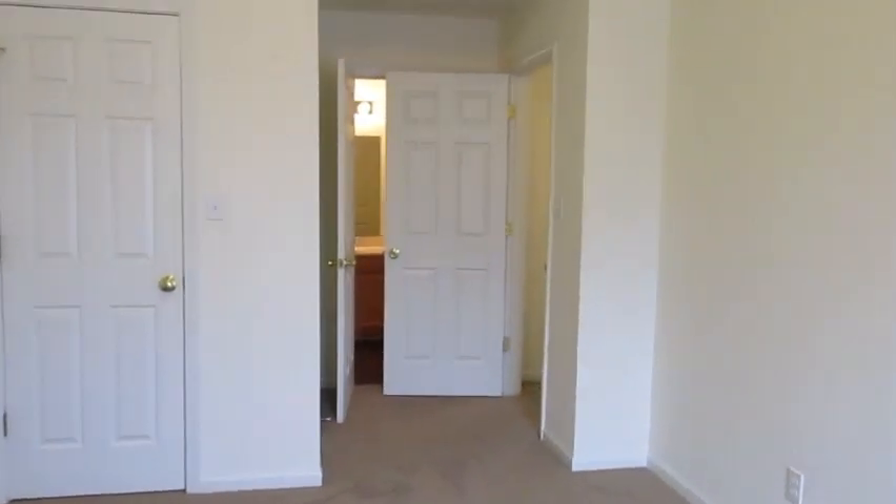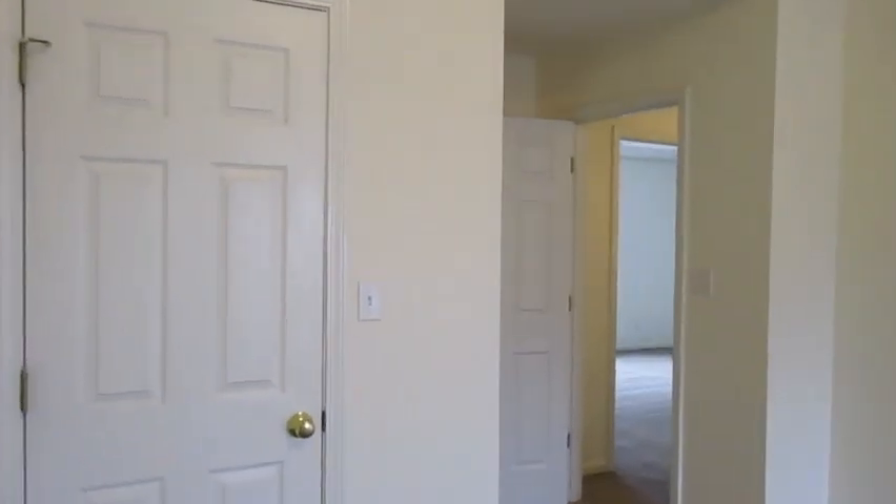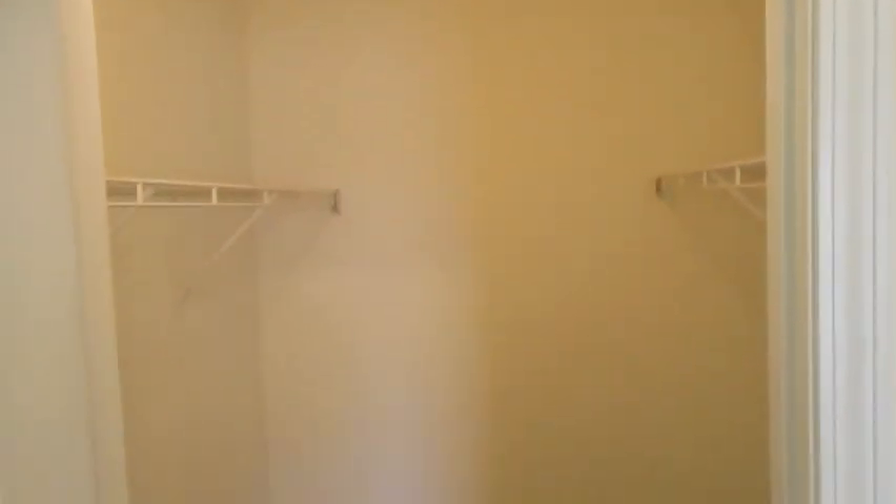We've got some nice light coming in. You also have access to the bathroom from this bedroom. Vaulted ceilings. Closet space is definitely what you need — you have shelving on both sides.